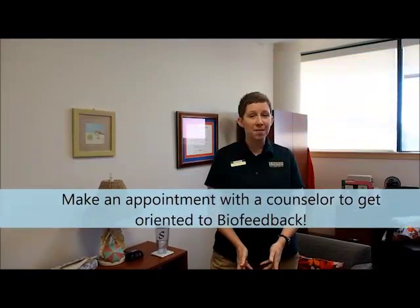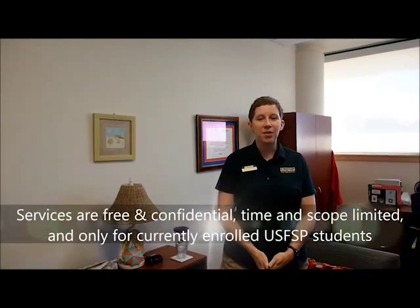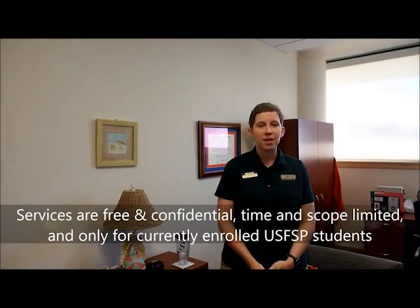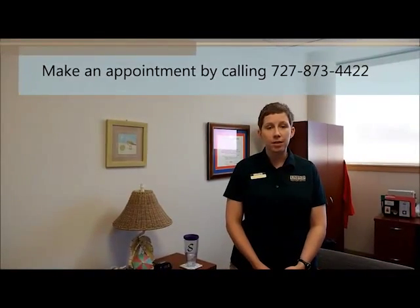We also have the Biofeedback Program — a computer-based program that will teach and train you to manage stress and anxiety. It's a great program, and you don't need to be in counseling to do it, but you do need to schedule an appointment with a counselor to get oriented to the program. All of our services are free and confidential, time and scope limited, and for currently enrolled USFSP students only. We are primarily appointment-based, but we do offer walk-in appointments for emergencies or crisis situations.